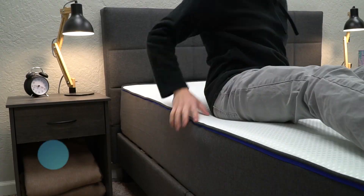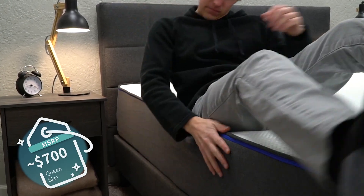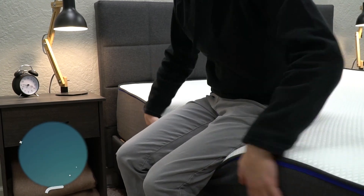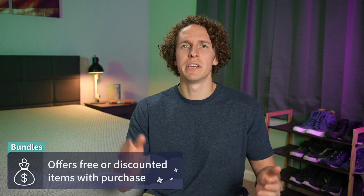Overall, Nectar makes really nice mattresses, all with that dense viscous memory foam feel. In terms of price, as of when I'm recording this video, you should be able to pick up a queen size Nectar for a little bit lower than the $700 mark, which is a great deal — one of the best deals we've seen in a long time. Nectar as a brand usually also bundles free sheets and pillows with every purchase, so definitely check out that discount code.